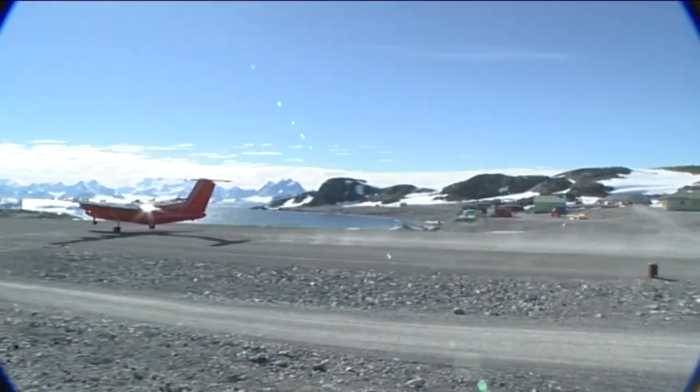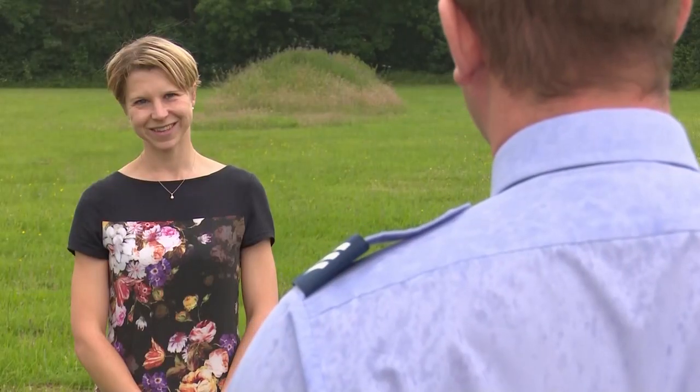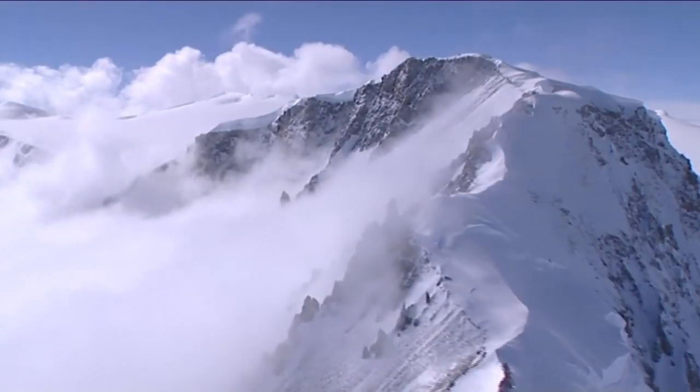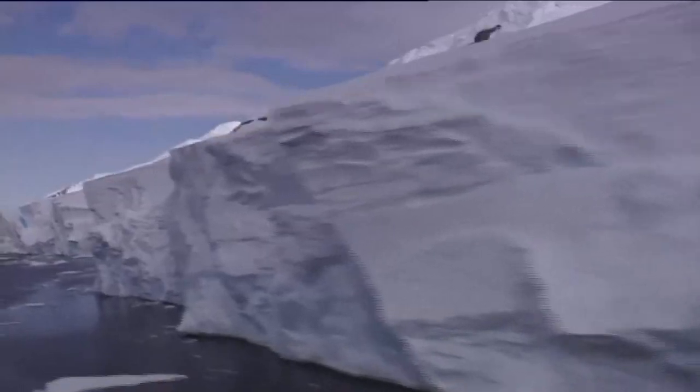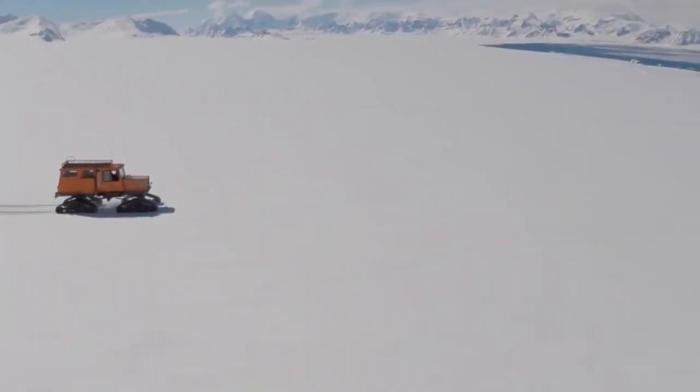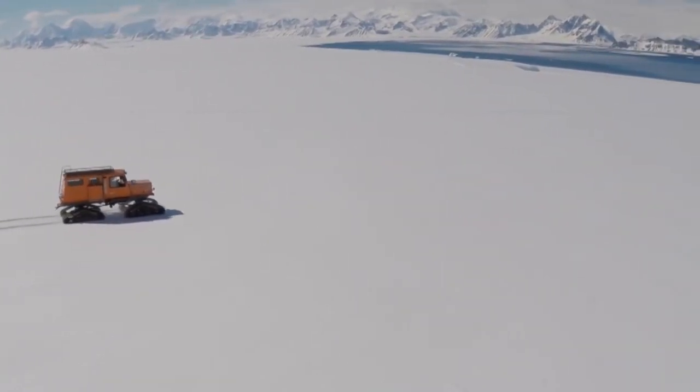The most surprising thing when I started looking around is just how clear everything was and how spectacular it was, to be honest. I'd seen plenty of photos before I went, doing a bit of Googling, but the photos just don't do justice to how pretty it is. It's a bit surreal really, especially the views from the top. One side you've got mountain ranges and then to the other side is sea ice with islands that are hundreds of miles away that you can see crystal clearly.